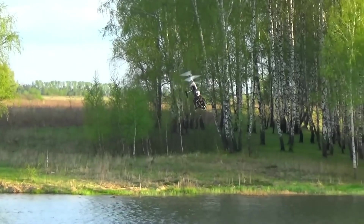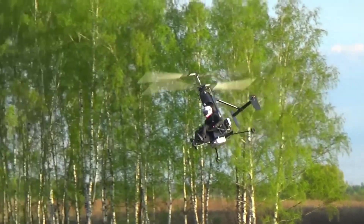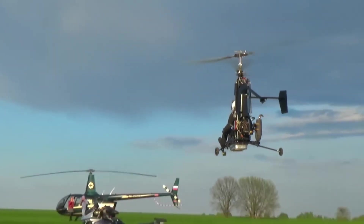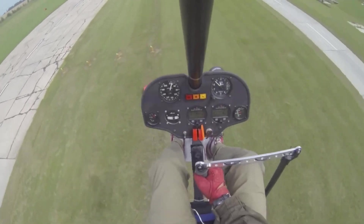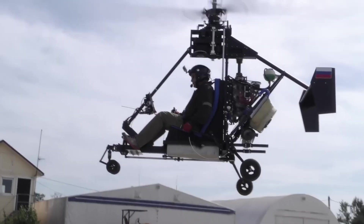The dual rotors provide excellent control and stability, allowing for precise maneuvers in tight spaces. The coaxial design can result in lower noise levels compared to traditional helicopters with tail rotors. A well-known example of a coaxial ultralight helicopter is the Scorpion, known for its reliability and versatility.